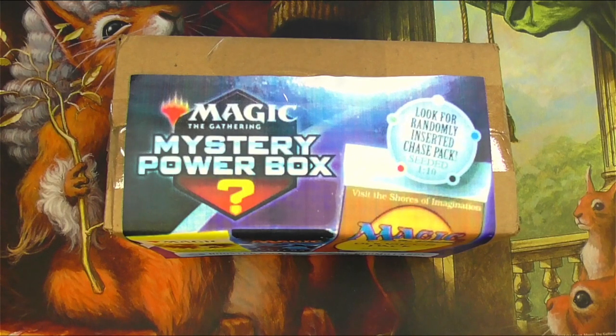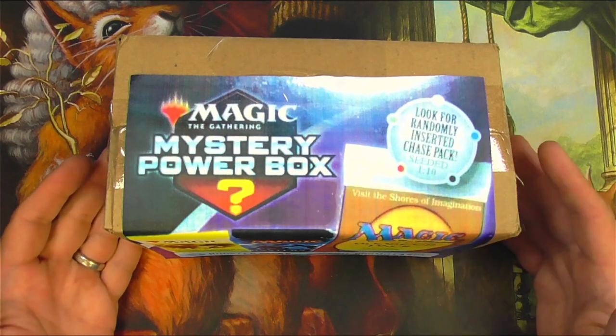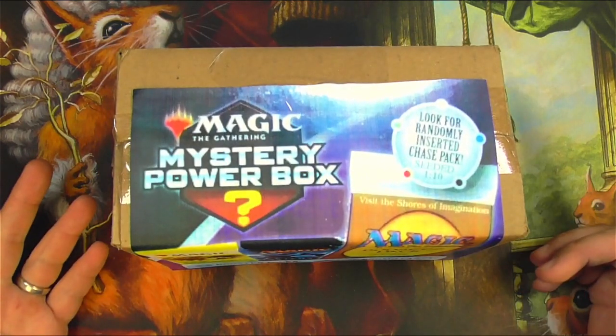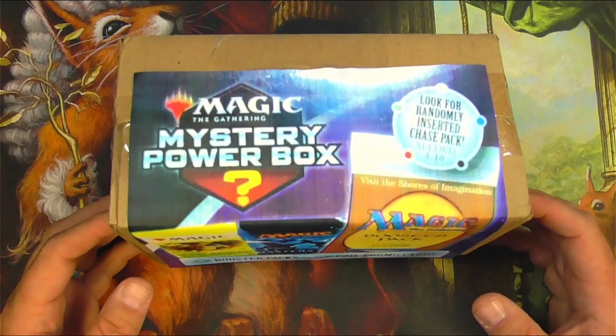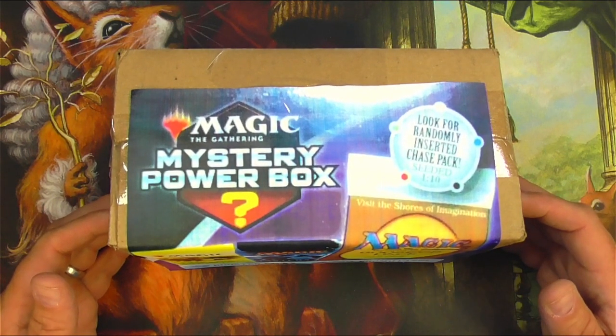Hey everyone, TragicMTG here and today I have an unboxing and review of the new Walmart Magic the Gathering Mystery Power Box. I went all over town, I went to 14 different Walmarts, I couldn't come up with a single one of these. So I had to go to the open market on Makari and ended up paying $59.99 for this box.